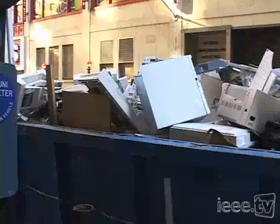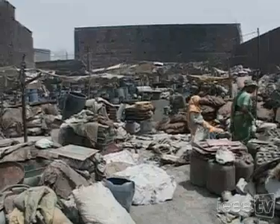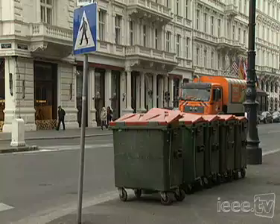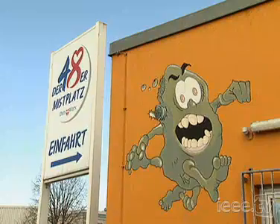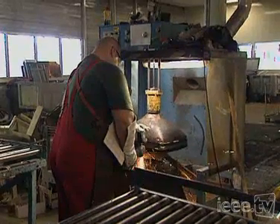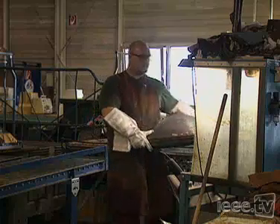Old electronics, or e-waste, is the fastest growing segment of waste today. Despite international treaties, about 80% of the e-waste from the United States and United Kingdom is going to risky recycling programs in Africa, India, and China. The European Union is clamping down on e-waste by making producers take back products once they're no longer useful, with a program called WEEE. They have demanded the virtual elimination of six certain hazardous substances in electronics, a program called RoHS.